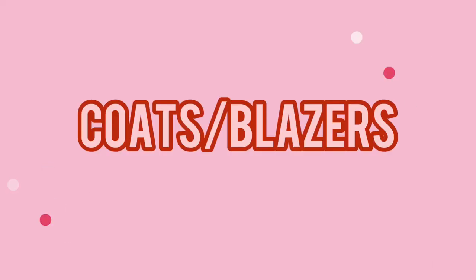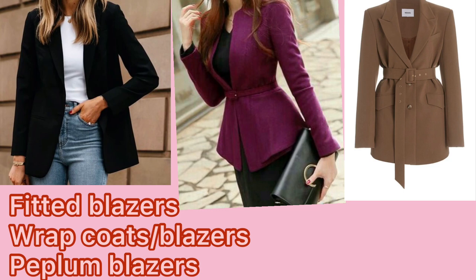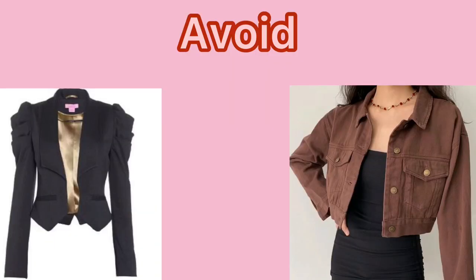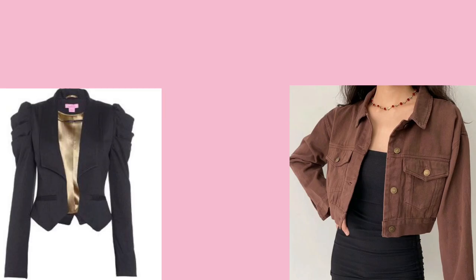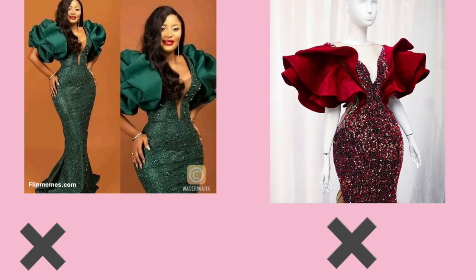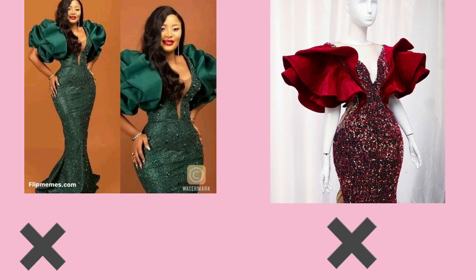For coats and blazers, wear wrap coats, slim fitted jackets, peplum blazers, and belted blazers. Please avoid crop jackets, puffy shoulder blazers, and unstructured jackets. For Africans, especially Nigerians wearing owambe clothes, please try to avoid styles that make your shoulders look way wider. Instead, go for styles with designs around the waist and hip areas to take attention away from the shoulders.